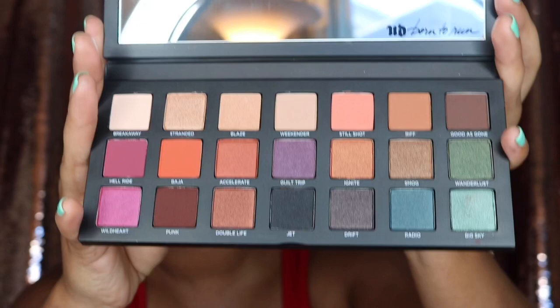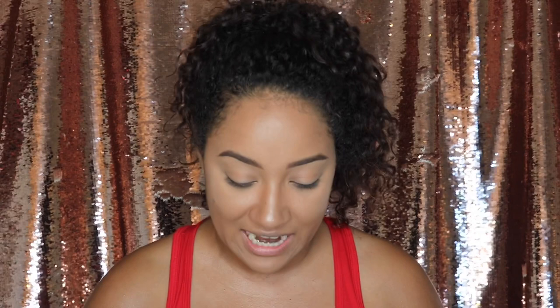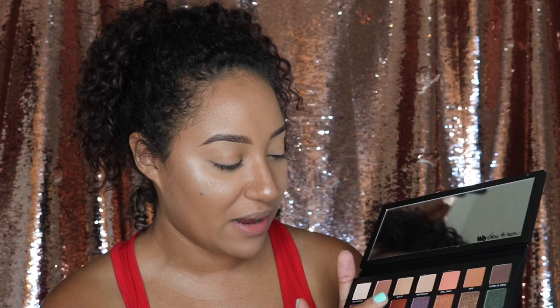It feels very luxurious — I love a heavy palette. It has a nice giant mirror inside and the shadows are absolutely beautiful and to die for. You can do a neutral eye look, something colorful, or all different types of things with these colors. I'm really impressed with this layout — it's the first time in a long time that Urban Decay has put out colors in a palette that just screamed to me.